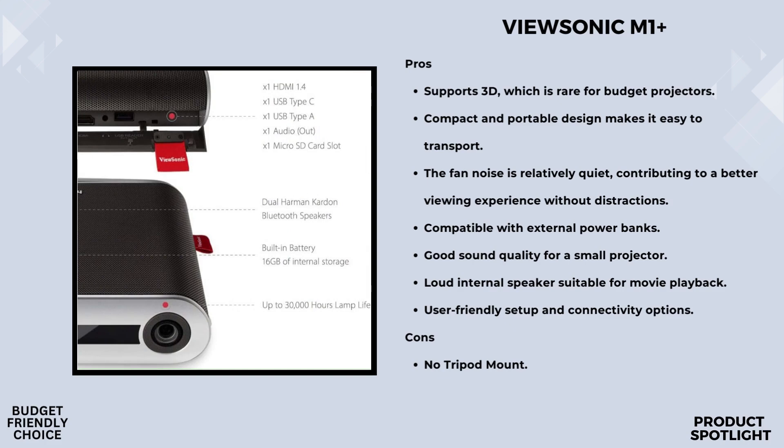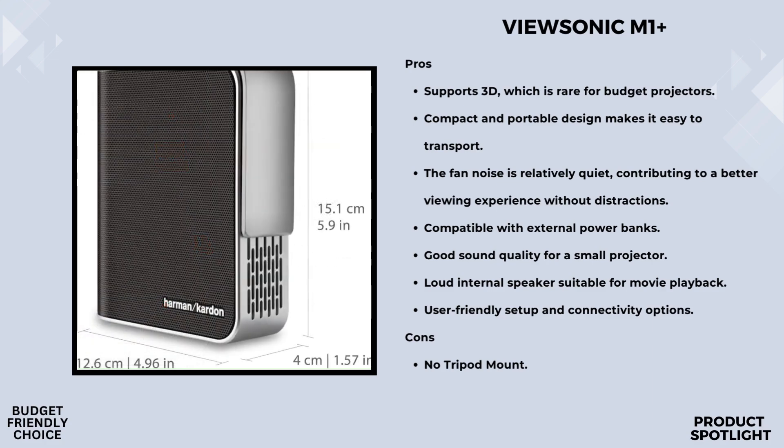In terms of performance, the M1 Plus holds up well in various settings — whether you're indoors, outdoors, in low light, or bright conditions. User reviews have praised its usability and the overall experience. It's a reliable choice for anyone looking for a portable projector. It also supports Bluetooth for audio-only connections, so you can use it as a Bluetooth speaker. With potential software updates and accessories, the functionality of the M1 Plus can be further enhanced.